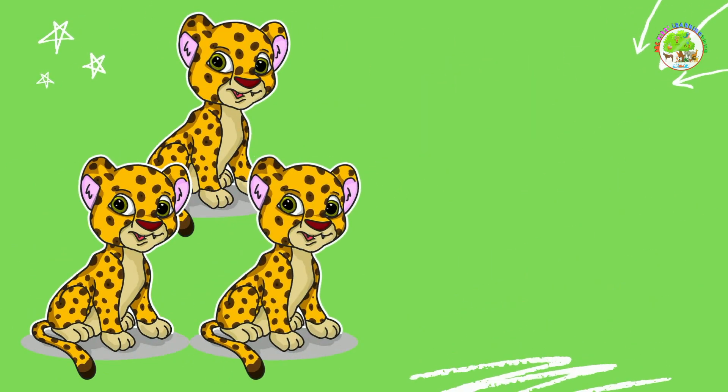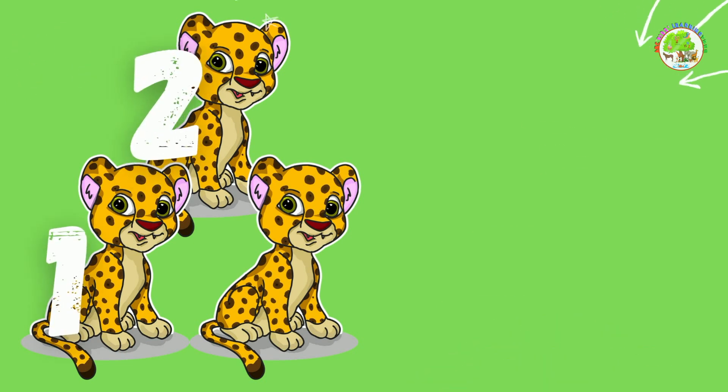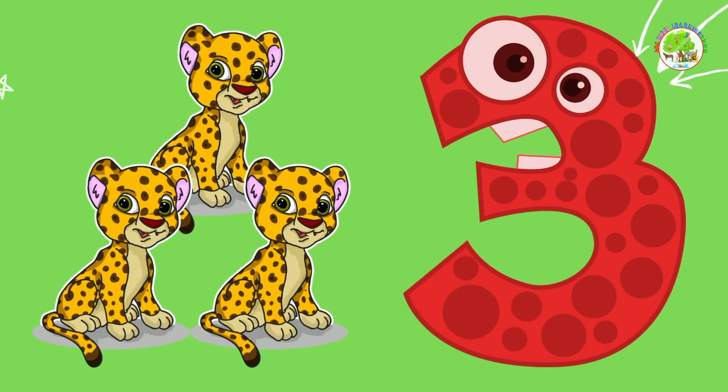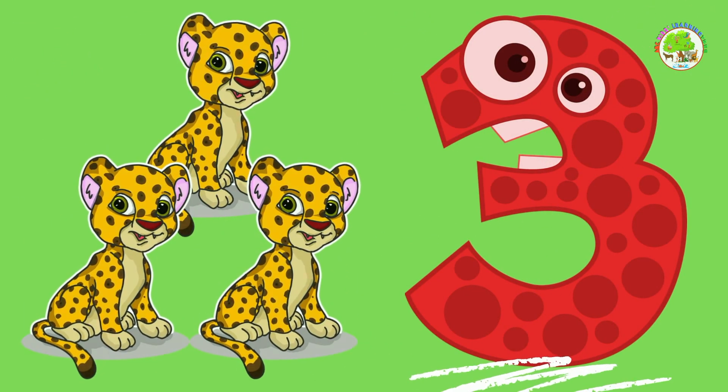Cheetahs. How many can you see? 1, 2, 3. 3 cheetahs. Good job!